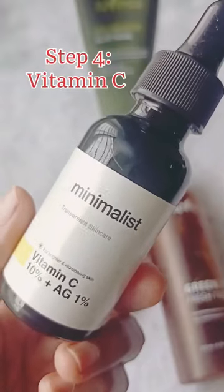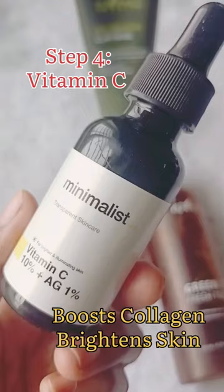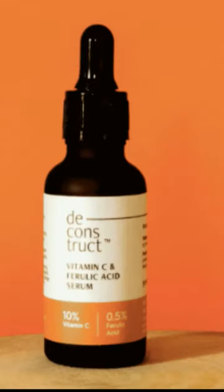Next, she is using a vitamin C serum. For that, I am using the Minimalist vitamin C, but if you are a beginner, you can go for the Deconstruct one.